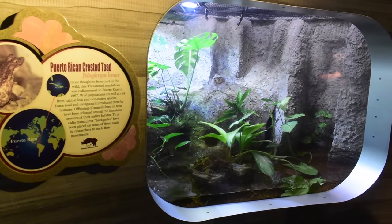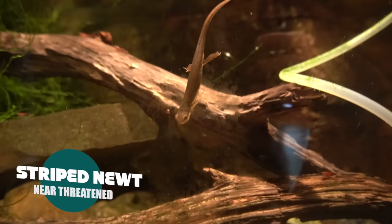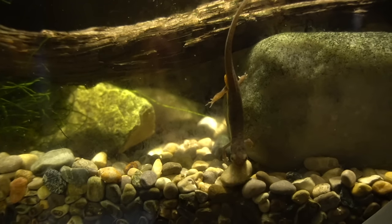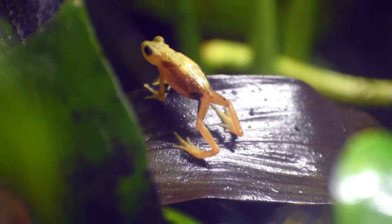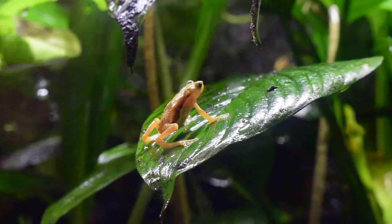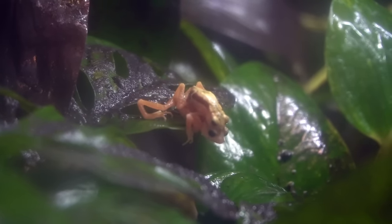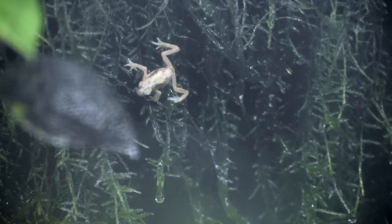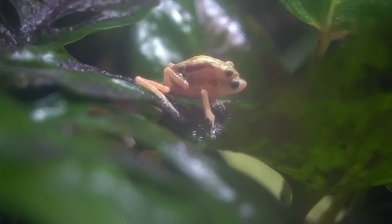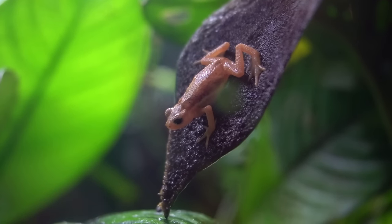Habitat destruction has sent the striped newt population on the decline, but the Detroit Zoo helps the recovery of the species by hatching and raising baby newts and releasing them into the wild. The Kihansi spray toad is only native to a certain mountain in Tanzania, their entire natural environment limited to the spray zone created by Kihansi Falls. The mist kept them healthy until around 2000, when water flow was diverted and reduced by 90%. On top of that, disease struck during the dry season and they went extinct in the wild by 2009. When this exhibit opened, the Detroit Zoo began their own breeding program with wild-caught toads.